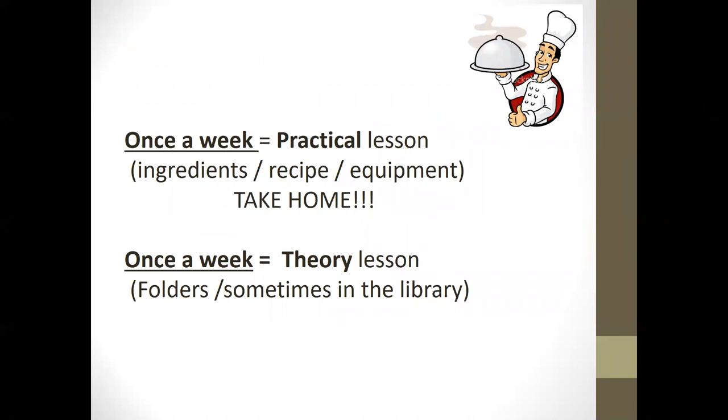Students will cook once a week where they are expected to bring their ingredients into school. They will be given recipes and will use equipment in school, however they might need some dishes and containers to take things home. Once a week they will also have a theory lesson, they will need to provide a folder for their work, and sometimes we work on the computers and in the library.